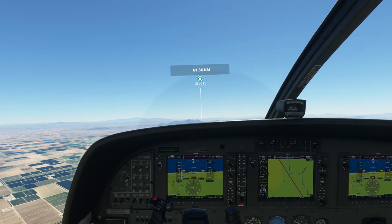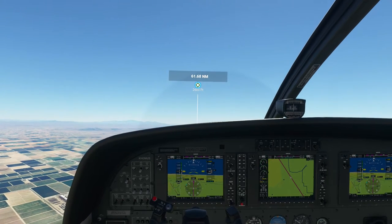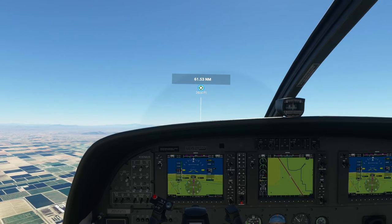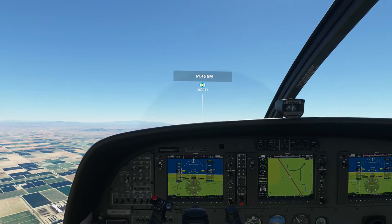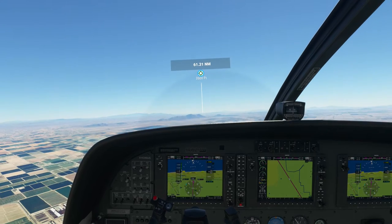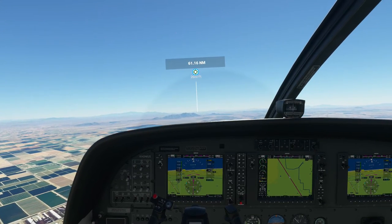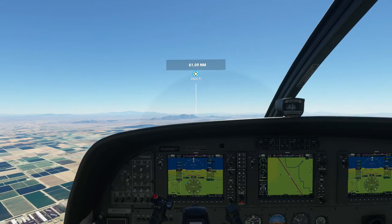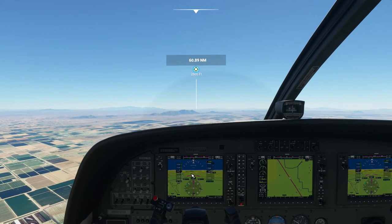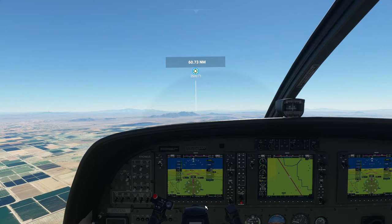Albuquerque Center, KH-283, 6,300 feet. KH-283, Albuquerque Center, continue as planned, altimeter 29.86. That was a really cruddy sounding radio signal — it sounded pretty realistic. Back up a little bit on the throttle, kind of leveling off now. Flight director is still working — that's that purple or pink arrow. I just don't understand why autopilot turned off.